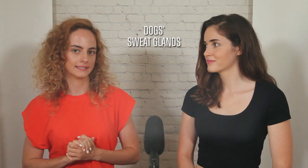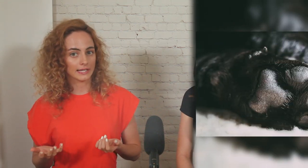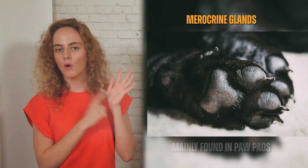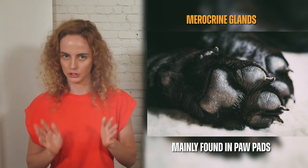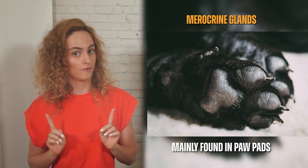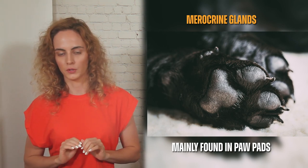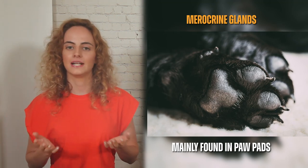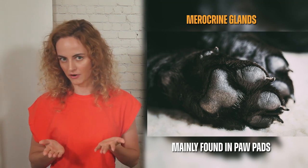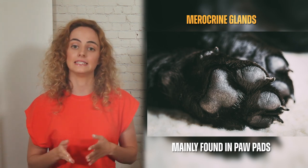Dogs possess two types of sweat glands: the merocrine and the apocrine glands. The merocrine glands are found in a dog's paw pads. The process of sweating is the same as in humans. However, because this is the only area of a dog's body where this sort of cooling occurs, and given that the paw pads are a relatively small surface area, the cooling effect isn't as helpful as it is in humans.